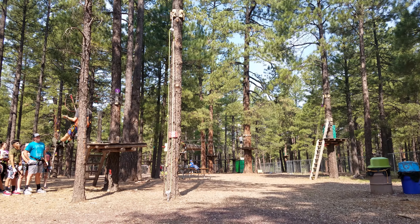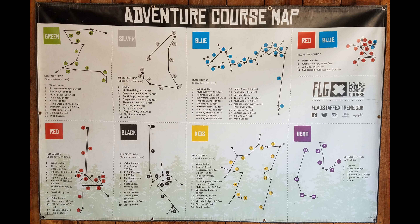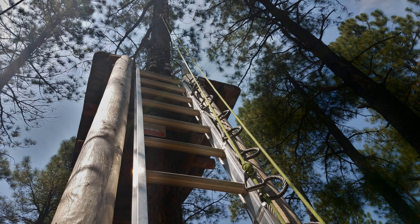There were five courses, each with about 10 to 17 different obstacles. As you progress through each course, you go higher up in the trees and the obstacles get more challenging.